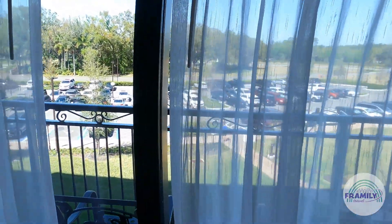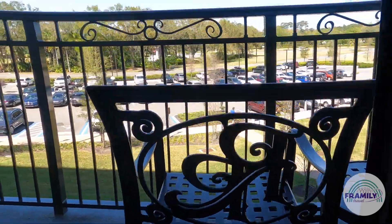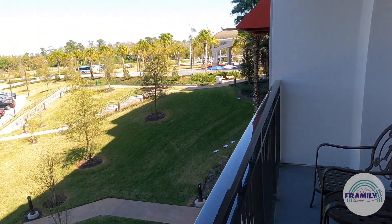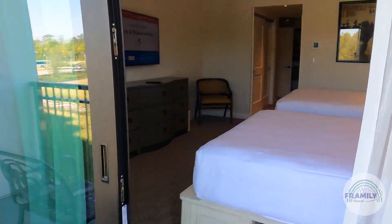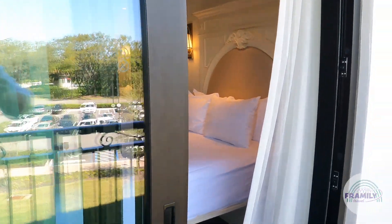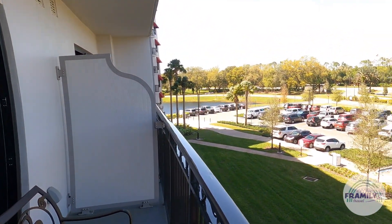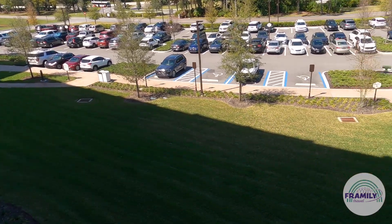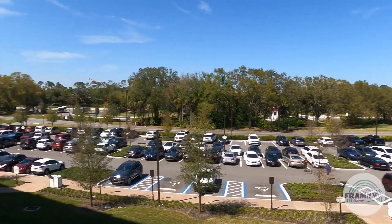From here we can go out on the veranda. Nice view of the Riviera Resort — ample space for two on this balcony. The view looks out above the lawn, the parking lot, and the front gates.